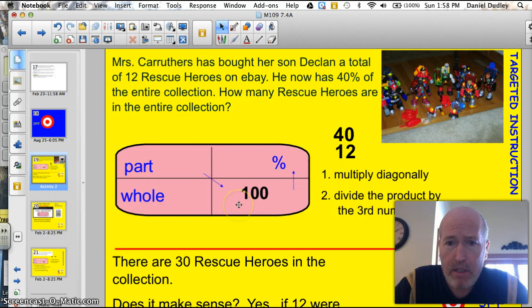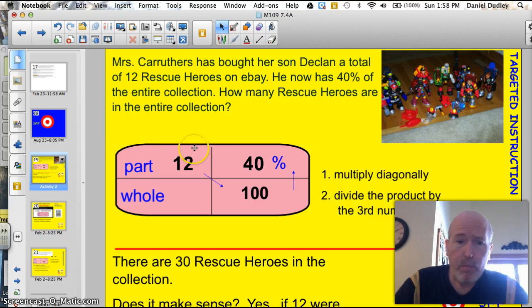We're going to use our box to solve this. There are a total of how many rescue heroes? The whole part is going to be the part that we're missing. We know that he has 12, and we know that that 12 is 40%. We've got this in here, and we'll use our two rules: multiply diagonally, and then divide the product by the third number.